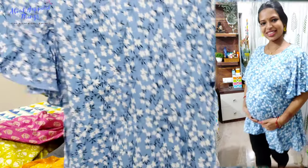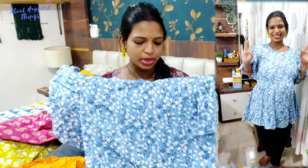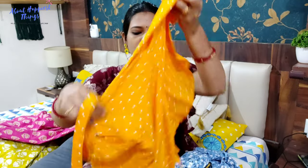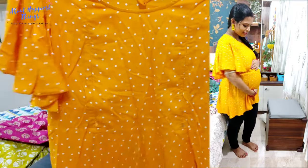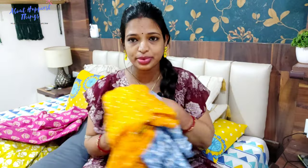You can tie it on the side. You will get 3–4 color options — I chose a mustard yellow color. The sleeves have a lovely butterfly sleeve pattern which looks very cute. After wearing it, you can easily use the feeding option since there is a concealed zip.